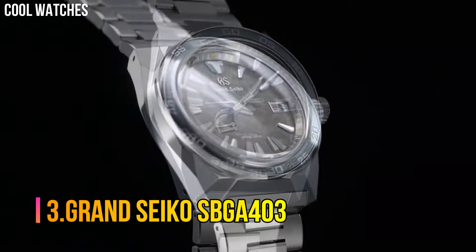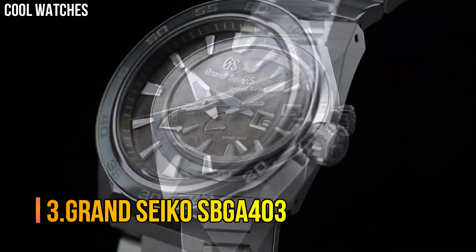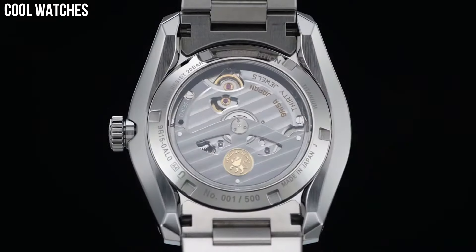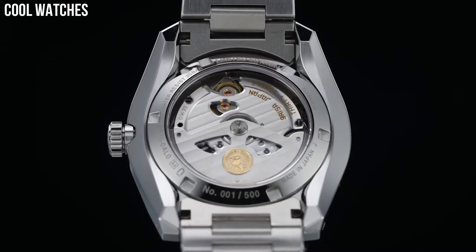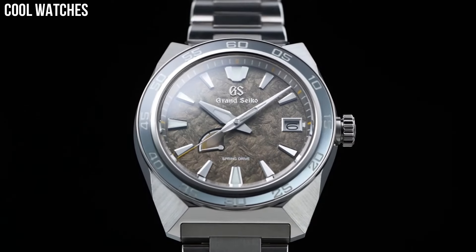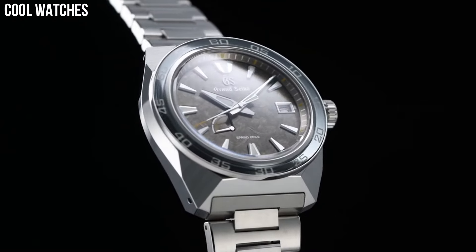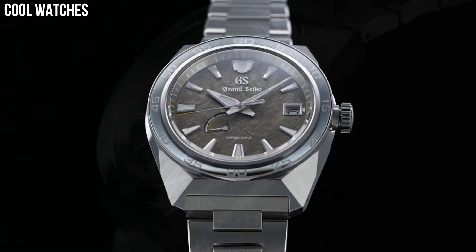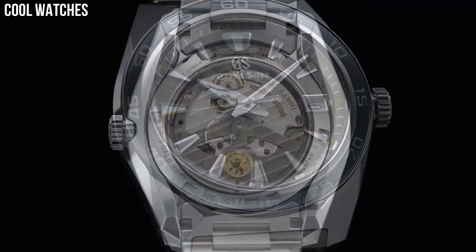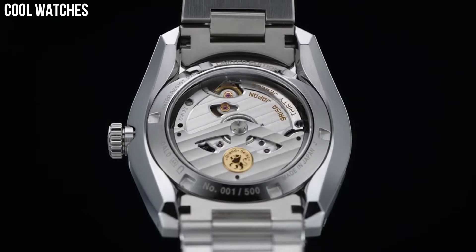Number 3: Grand Seiko SBGA403. Display type: analog. Clasp: 3-fold clasp with push-button release. Case material: titanium. Case diameter: 44.5 mm. Case thickness: 14.3 mm. Band material: titanium. Band color: silver. Dial color: unique brown and olive design.